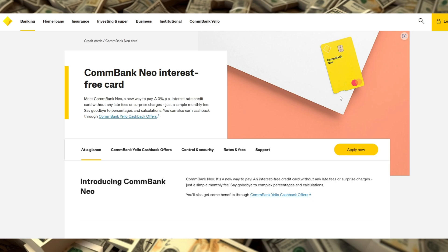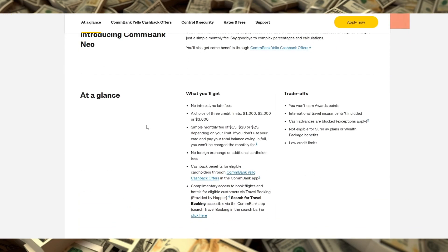Let's start with the core features. ComBank NEO offers three credit limits – $1,000, $2,000, and $3,000 – and each comes with a fixed monthly fee depending on your credit limit, specifically $12, $18, or $22.